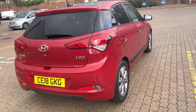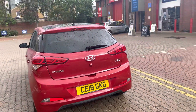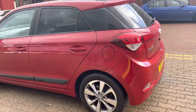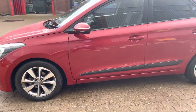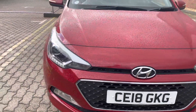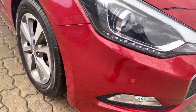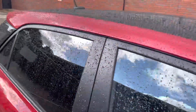Here I've got this beautiful 18 on an 18 Hyundai i20 SE Premium Nav. This car is presented in fiery red pearl and comes with front and rear park sensors, a rear camera, projection headlights, diamond cut alloy wheels, and privacy glass.